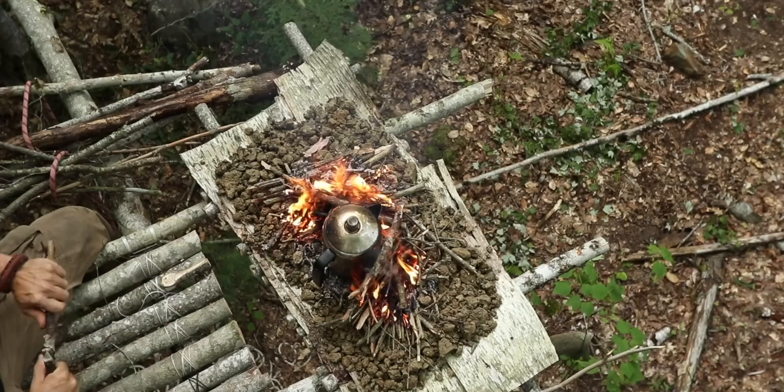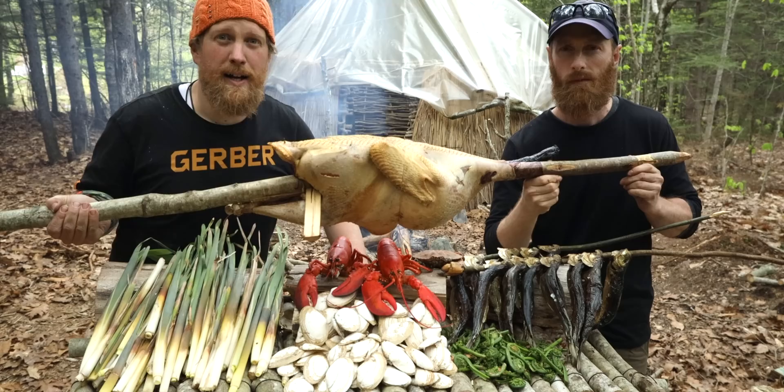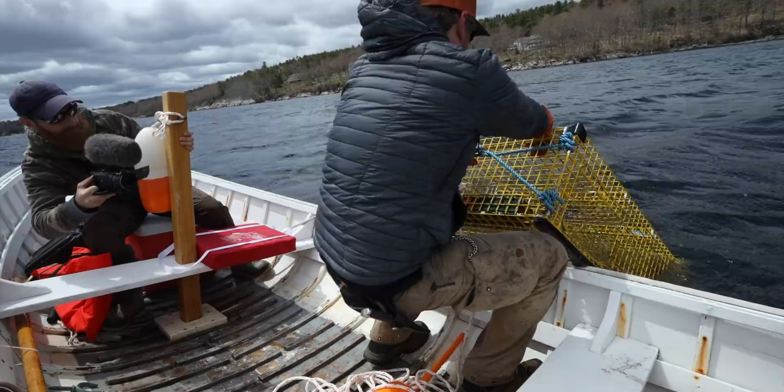I'm Zachary Fowler and you're watching Fowler's Makery of Mischief. We got the Iona Survival Shovel — you've seen me using their stuff in the Wilderness Living Challenge Maine series. I'm Zachary Fowler, and I'm the Wooded Beardsman, and this is the Wilderness Living Challenge Maine.